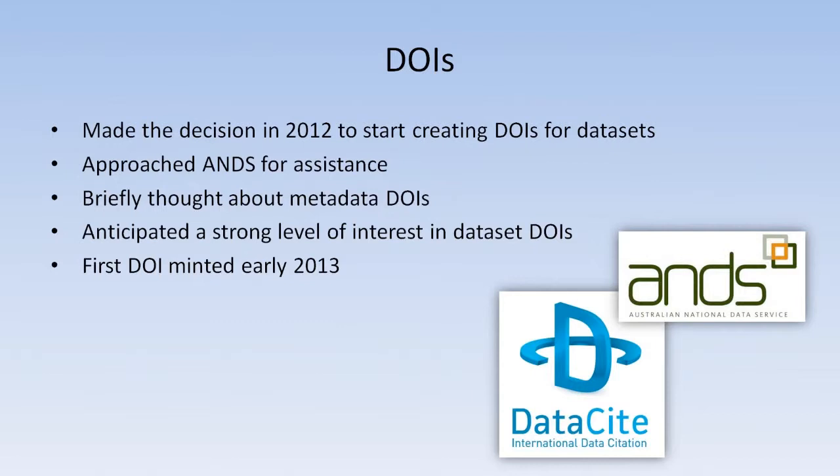That brings us around to DOIs and where we're going with that. We made the decision last year that we needed to start creating DOIs for our data sets, and obviously if you're going to create DOIs for data sets in Australia, you need to talk to ANTS. We approached them for assistance and they pointed us in the right direction. We briefly thought about creating DOIs for our metadata records as well but decided against it as overkill. We anticipated back in 2012 there would be strong interest from scientists in getting DOIs for their data sets, so we figured this was certainly the right thing to do and would provide them with an amazing service.